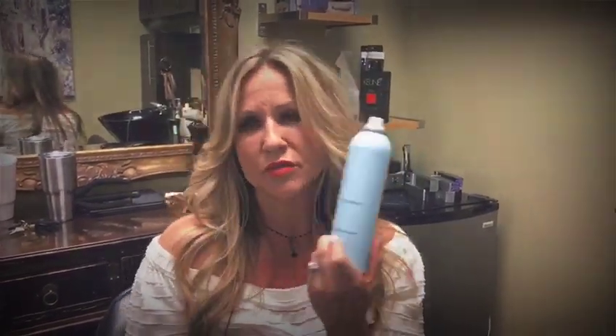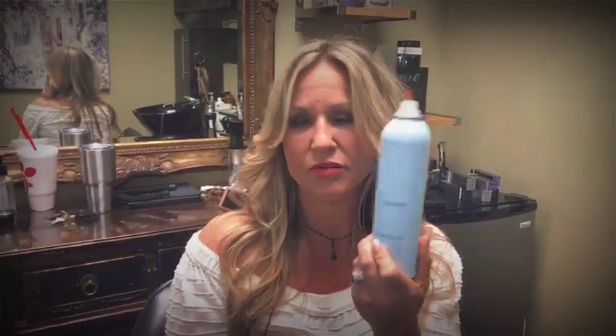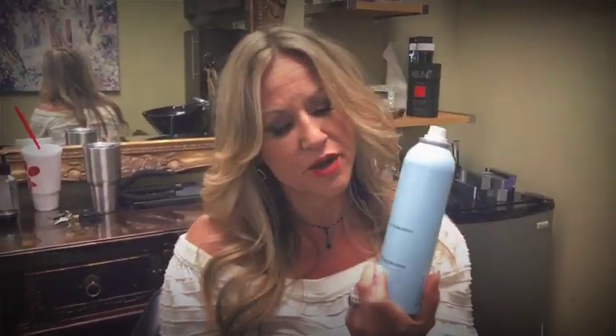One thing that people don't know about this product is if you buy it, a portion of it goes to global emissions. It's Bedroom Hair by Kevin Murphy.